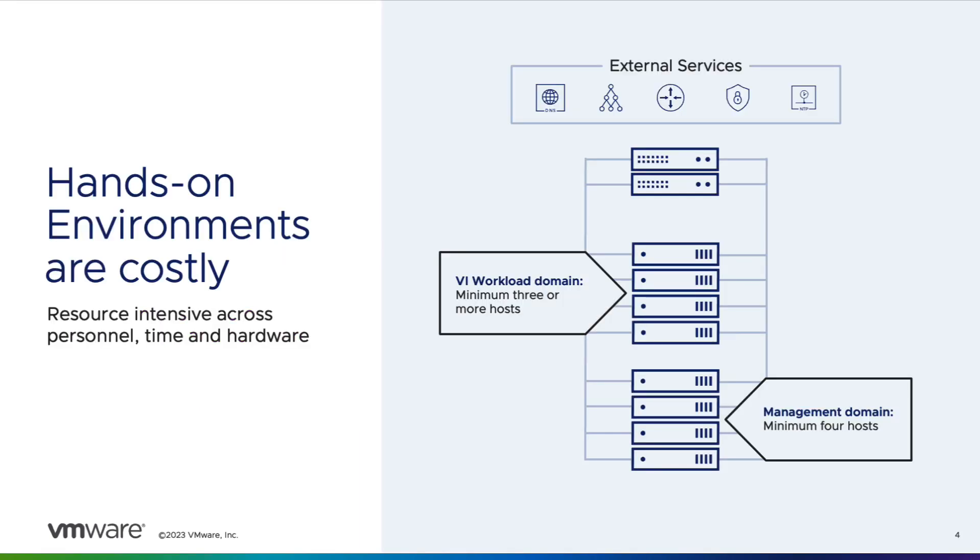Nearly every vSphere expert out there learned their craft with a lab server, but setting up a lab with cloud foundation on physical hosts can be a bit daunting. We require a minimum of four hosts for the management domain as well as three or more hosts for a workload domain. VCF requires support services from the infrastructure such as DNS, NTP, and BGP, and you need to get it set up properly before you can begin learning.